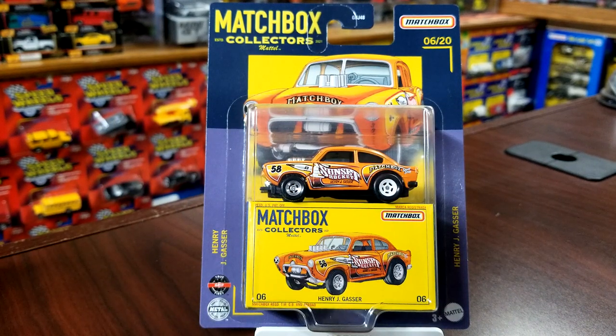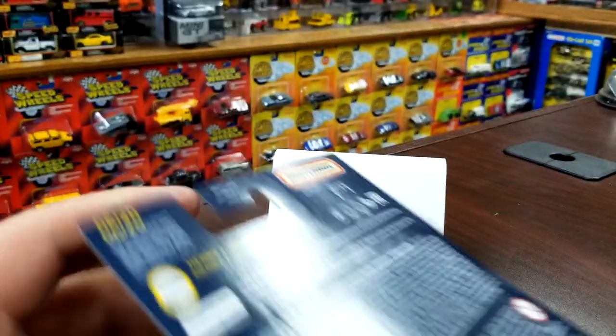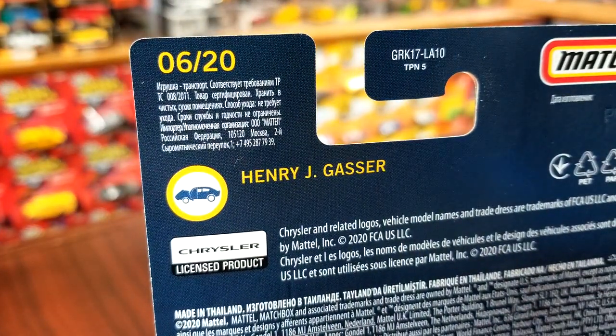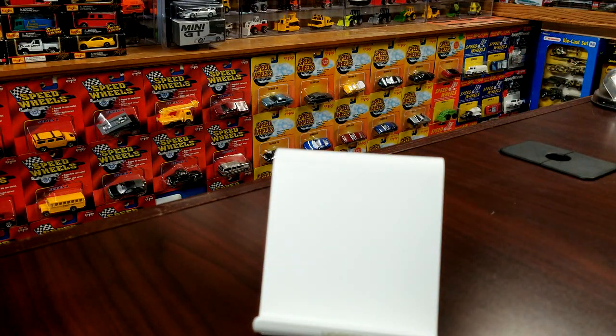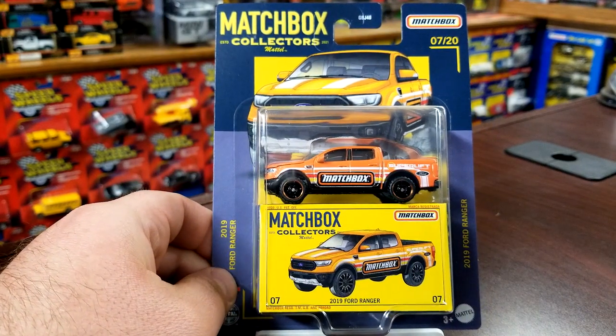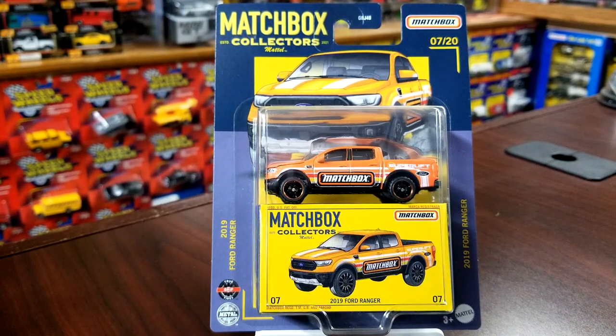Moving on to the one that's already commanding an enormous amount of money on eBay — just a joke — seeing these things listed for 50 bucks right now, it's insane. This is the Henry J Gasser. Gassers are hot. This comes one per case. It's a new model, a new casting, and it does have an opening feature. Shows you the hood opens.